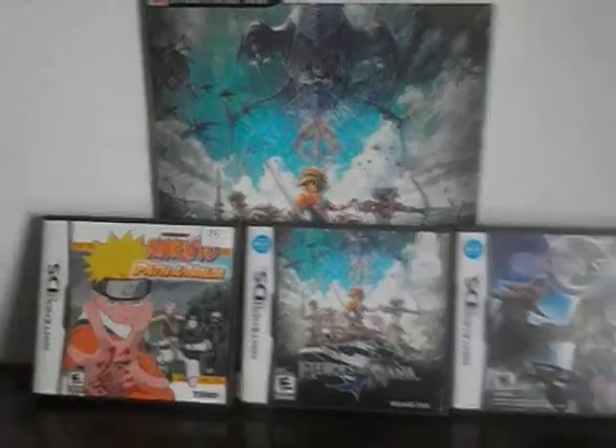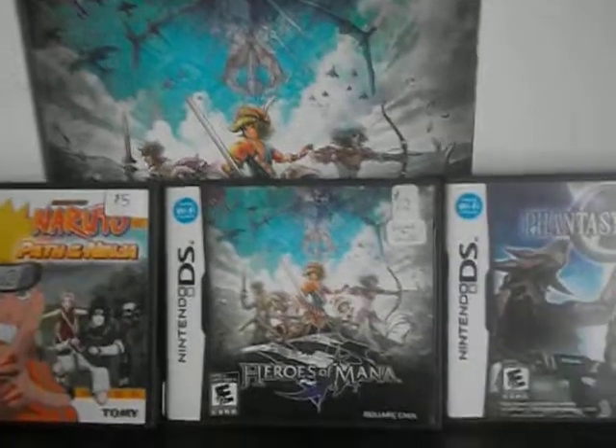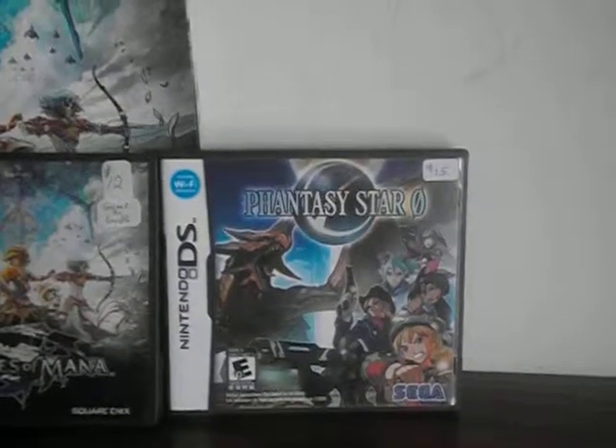First we have Naruto Path of Ninja, Heroes of Mana, and Phantasy Star Zero. The game Heroes of Mana also came with a free game book guide.